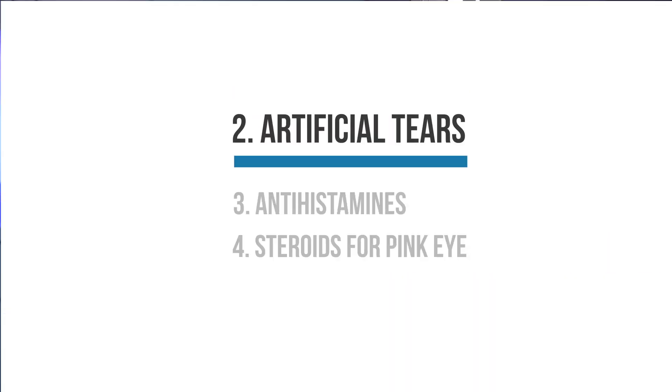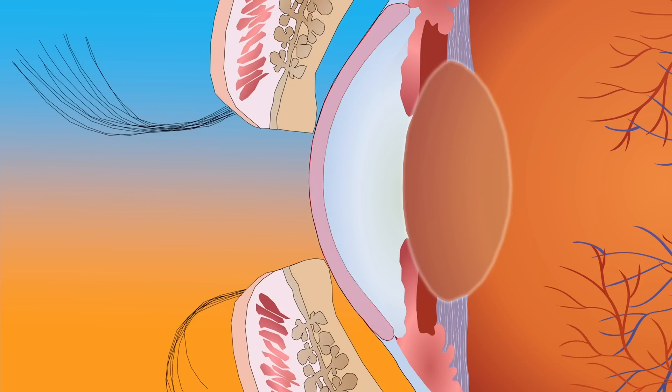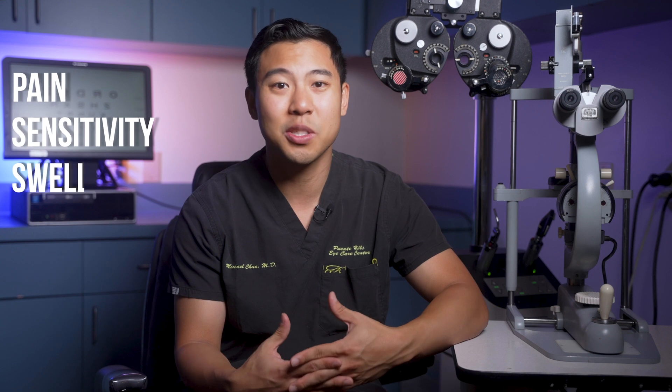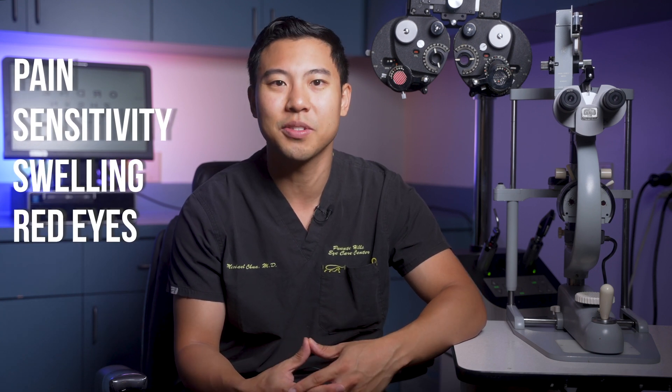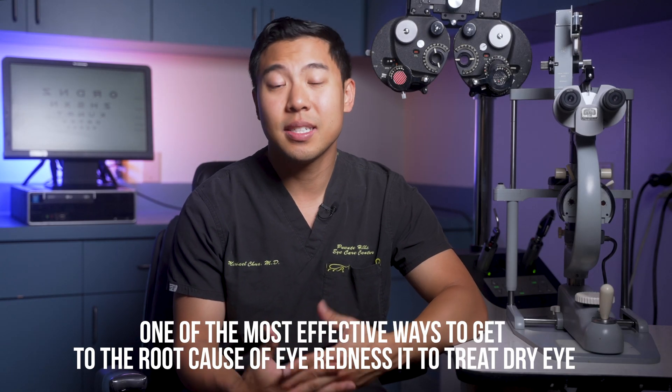The next thing you can do to treat your eye redness is to use artificial tears. Probably the most common cause of red eyes I see in the office is dry eye. We all have a thin layer of tears over our eyes called a tear film. In patients with dry eye, that tear film has either evaporated away or broken down, leaving the epithelial cells at the surface of our eye exposed to the dry environment. This causes damage to the epithelial cells, and the injured cells release inflammatory chemicals like cytokines and chemokines. These chemicals trigger our immune system to incite an inflammatory response in our eyes, causing pain, sensitivity, swelling, and red eyes with dilated blood vessels.